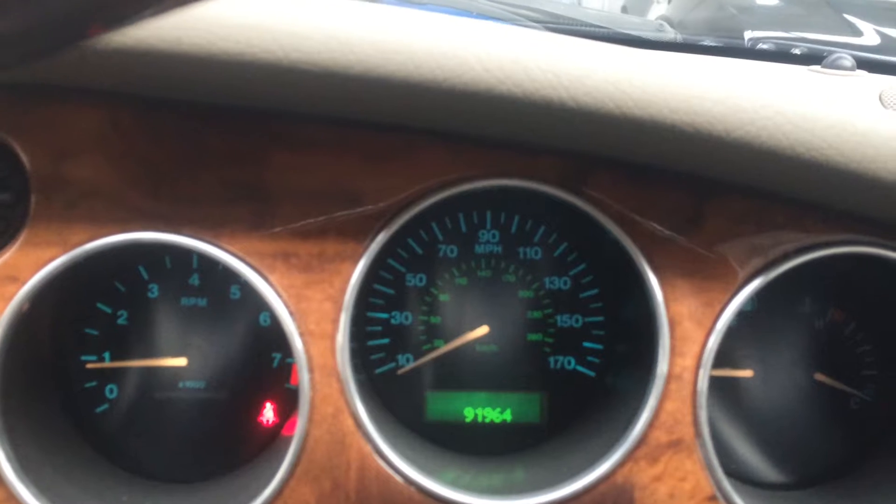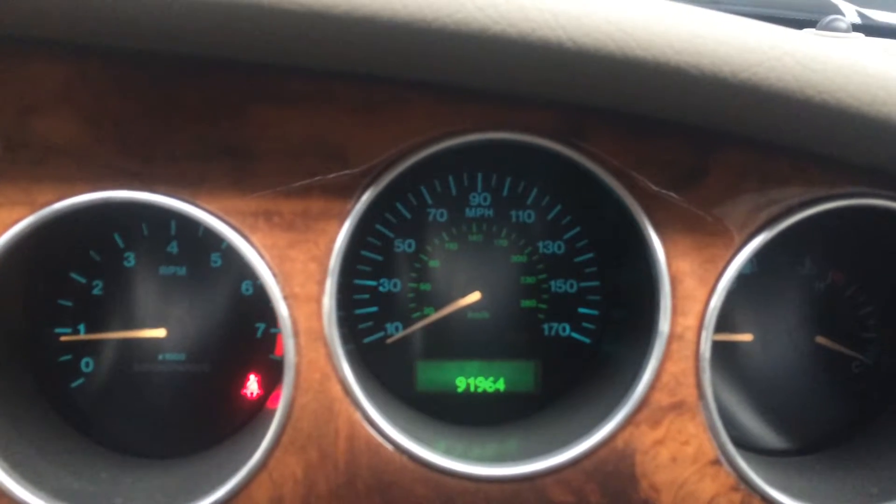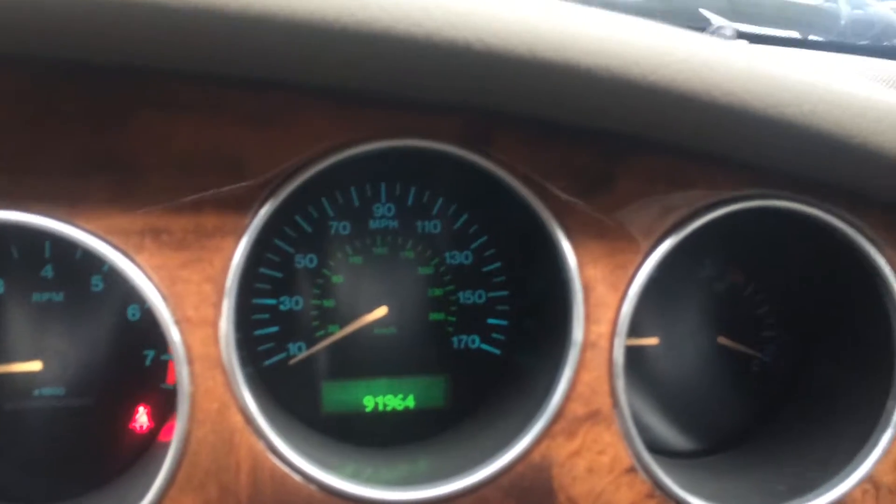The car's covered just short of 92,000 miles. It has full Jaguar service history. It's had recent refurbishment and restoration work done. It really is absolutely immaculate.